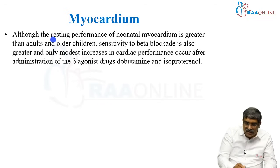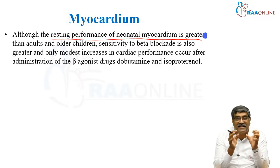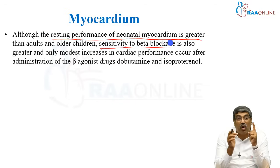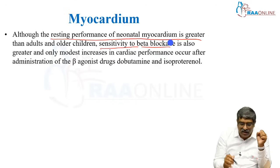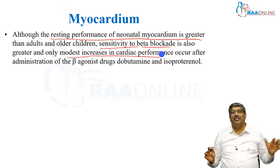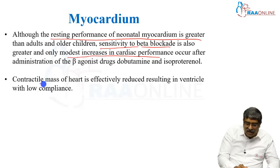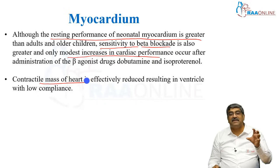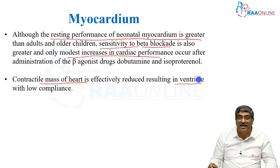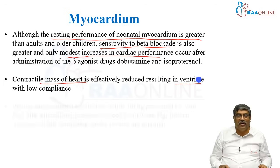Although the resting performance of neonatal myocardium is greater than adult and older children, sensitivity to beta blockade is also greater and only modest increase in cardiac performance can occur with beta agonists like dobutamine or isoprenaline. The contractile mass of the heart is effectively reduced, resulting in a ventricle with low compliance — left ventricular compliance is very low in neonates.